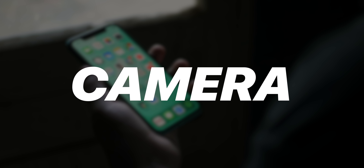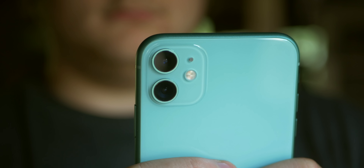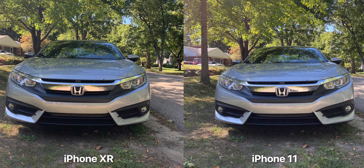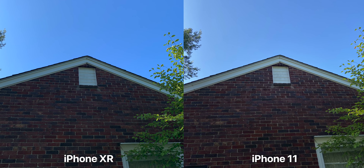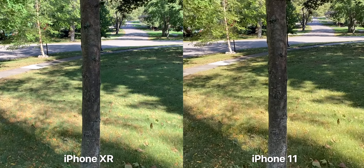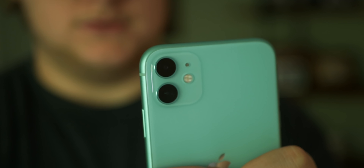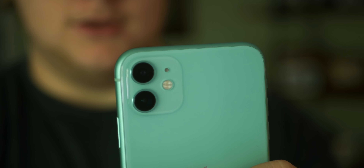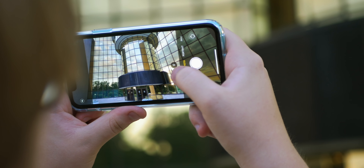Moving on to camera performance — this was a big theme with the iPhone launch this year. The iPhone 11 now has an additional ultra-wide sensor and lens. Both shooters are 12 megapixels and updated; pictures and video look sharper, crisper, with higher dynamic range and overall better image quality than last year's 10s and XR. If you're into cameras, you'll want to upgrade — especially from an iPhone 7 or 8.